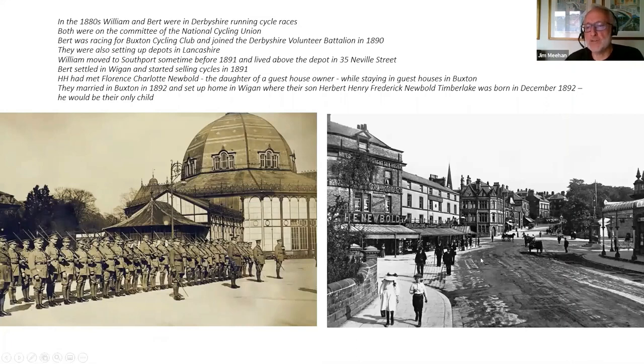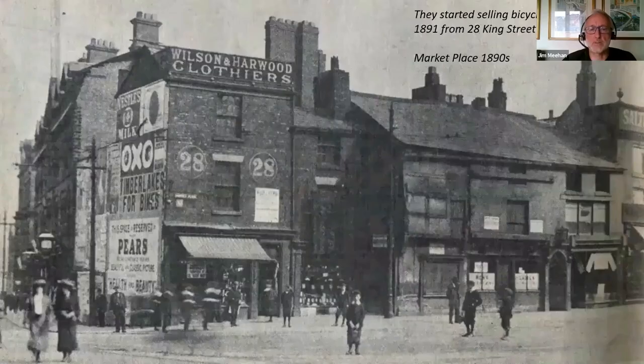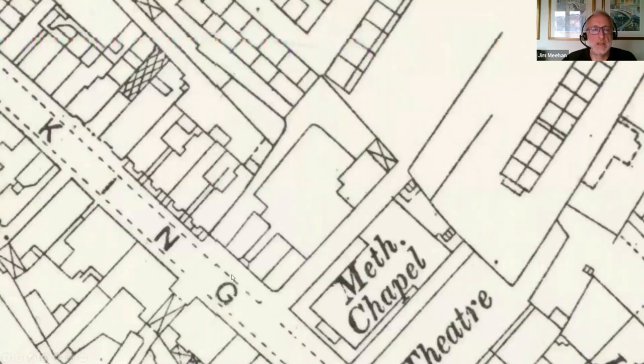I found a photograph of Buxton town centre with the name Newbold — research told me this was Florence's brother Henry Newbold, a successful draper in the town. So Bert's brother-in-law was also a successful businessman. They settled in Wigan at Park Crescent, not far from Mesnes Park and the cricket ground. The first evidence of bikes being sold by Timberlakes in Wigan is on a photograph from the Marketplace in 1890 — you can see 'Timberlakes for bikes.' He'd opened a bicycle shop at 28 King Street.